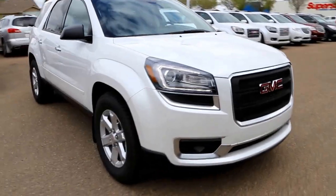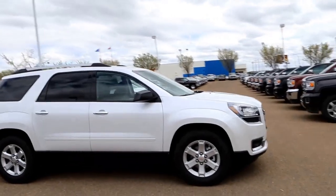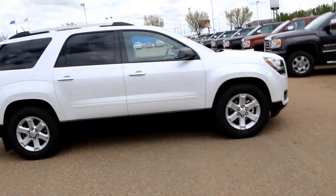Welcome to Davis GMC Buick in Medicine Hat. Here we have a 2016 GMC Acadia SLE2 in White Frost Tricoat.